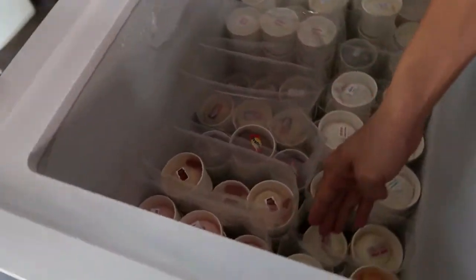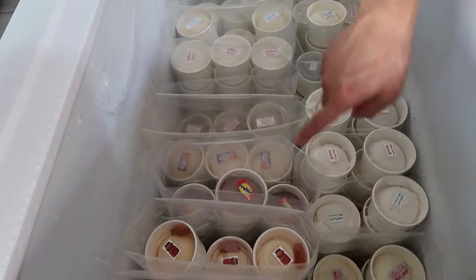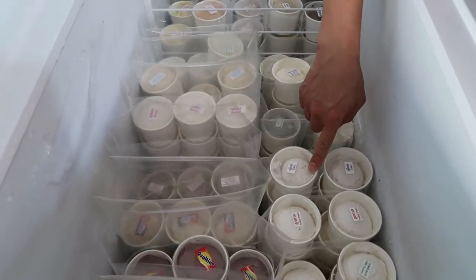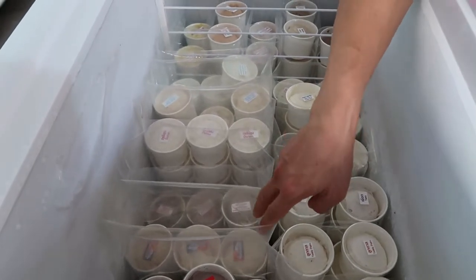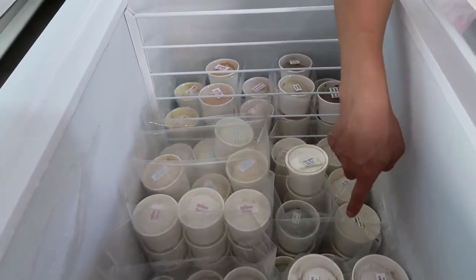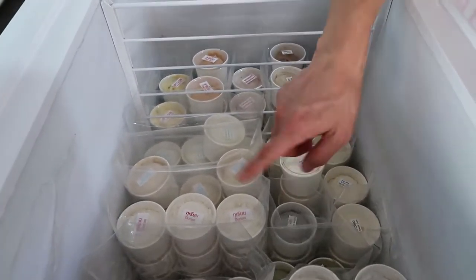We have lychee, lemon, orange, milk, yogurt, Ovaltine, coconut milk, toddy palm, taro, barley, banana cookie, Oreo, green tea, green tea and red beans, black sesame.